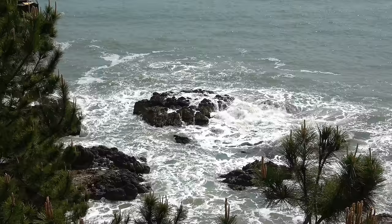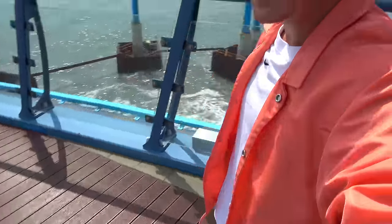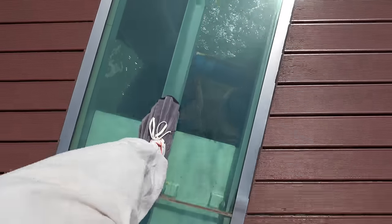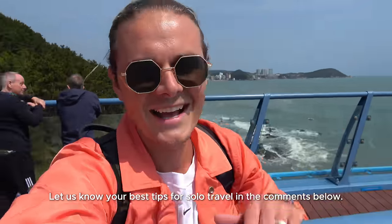Heading out on the skywalk, you need to wear these funky shoe covers — probably to protect the glass so you don't damage it. From here you can see all of Busan. So normally I travel with my wife full-time, and I find solo traveling kind of hard because there's no one there to immediately share the moment with. You can make a friend for a day on trips like this, but it's tough. I was curious how you guys feel about that — are you a solo traveler or do you like to travel in groups? Any tips for how you normally make friends while solo traveling?